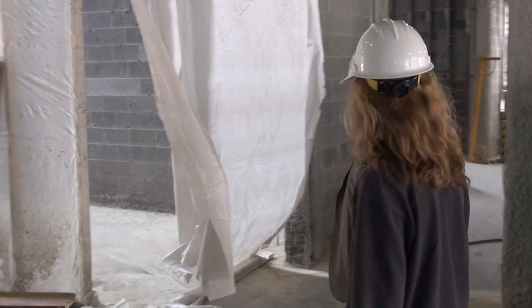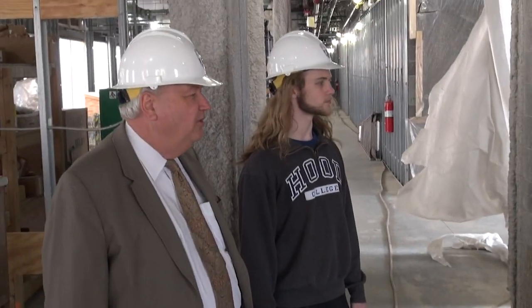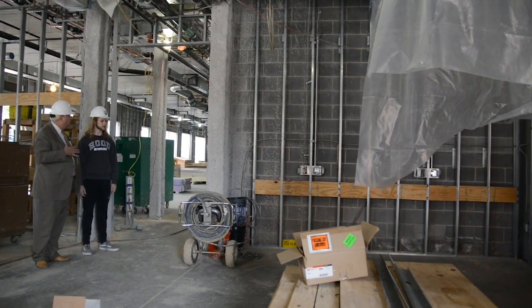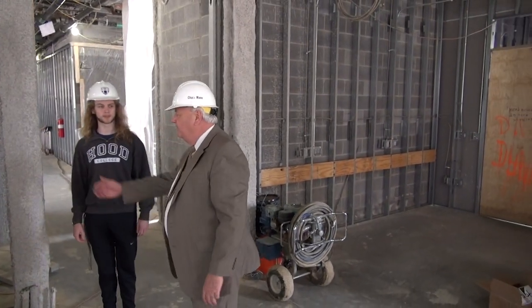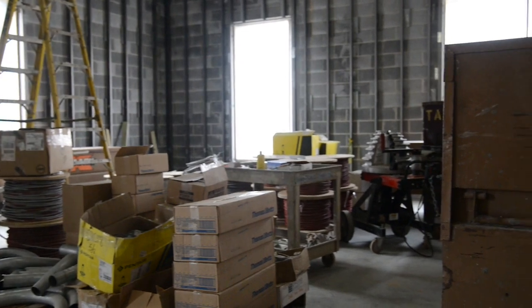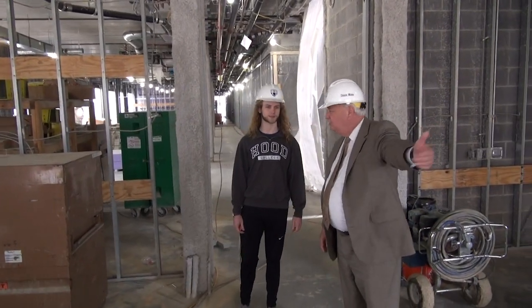On the right over here, you've now entered into the Honors Suite. The Honors Suite will be divided into three sections. Over here will be the offices for the Honors Suite. The area we're in right now is the lounge space for the Honors. And then there will be an area that's more of a classroom, a multi-purpose room for the Honors Program. They also will have their own entrance from the outside into the building.